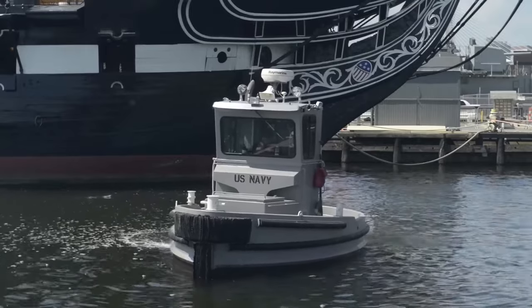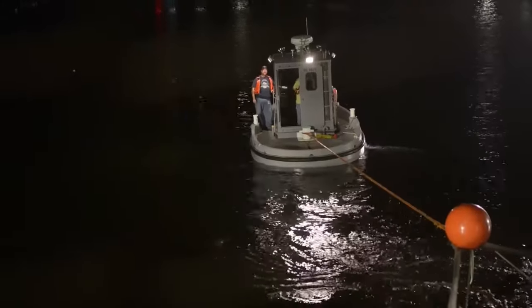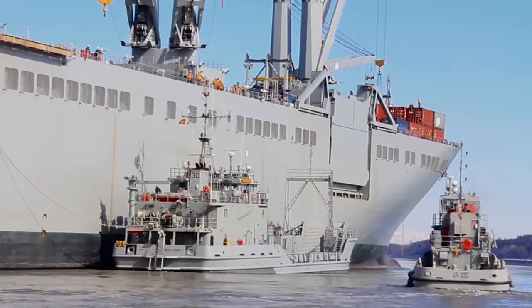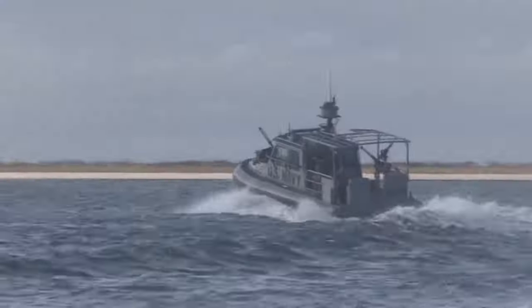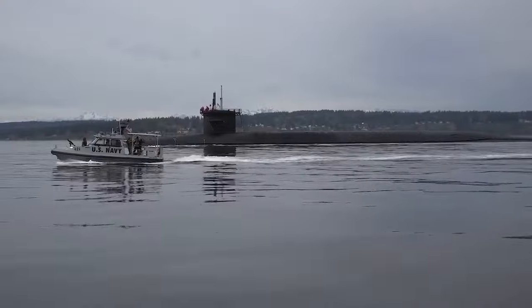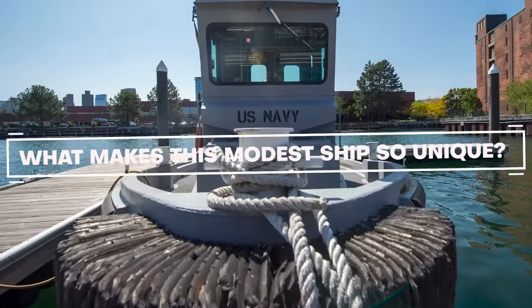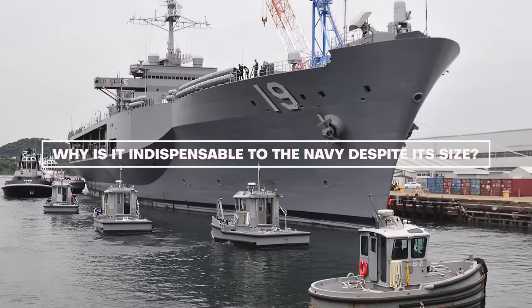You wouldn't expect this tiny ship to be a critical vessel for the US Navy. So compact it can navigate the narrowest of waterways, yet so mighty it plays a key role in protecting one of the world's most formidable naval forces. This isn't just any vessel — this is the Boomin' Beaver, the Navy's smallest ship with a big heart and an even bigger mission. But what makes this modest ship so unique? Why is it so indispensable to the Navy despite its size?